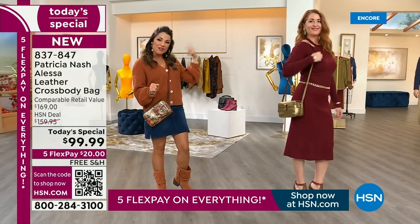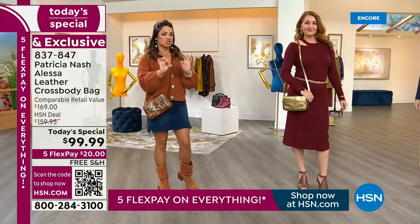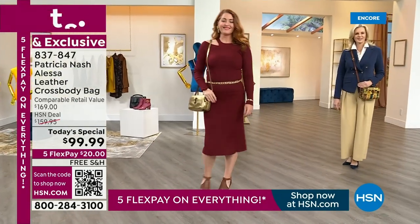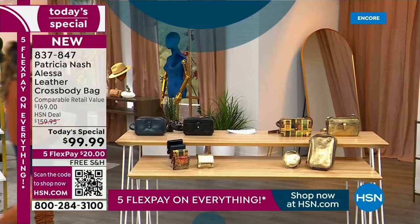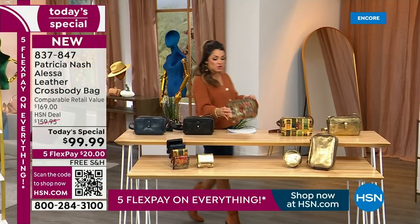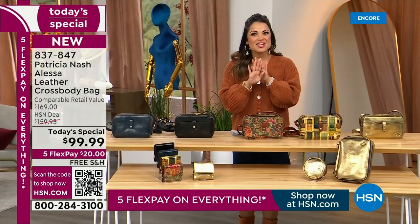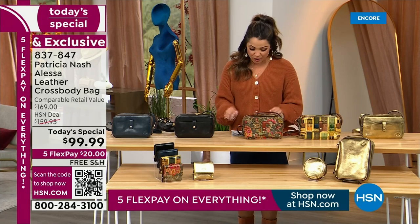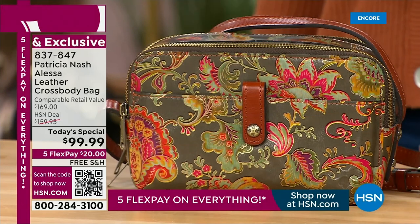Here comes all of the others. We have this beautiful black — if you need something very chic, very sophisticated, we have it in solid black. Whichever one you choose, it is completely brand new, completely exclusive. And did you notice our price point? Under $100. We have not done that yet this year with a Patricia Nash Today Special. It is very rare to find bags of this caliber at that price point, but we're doing it tonight.